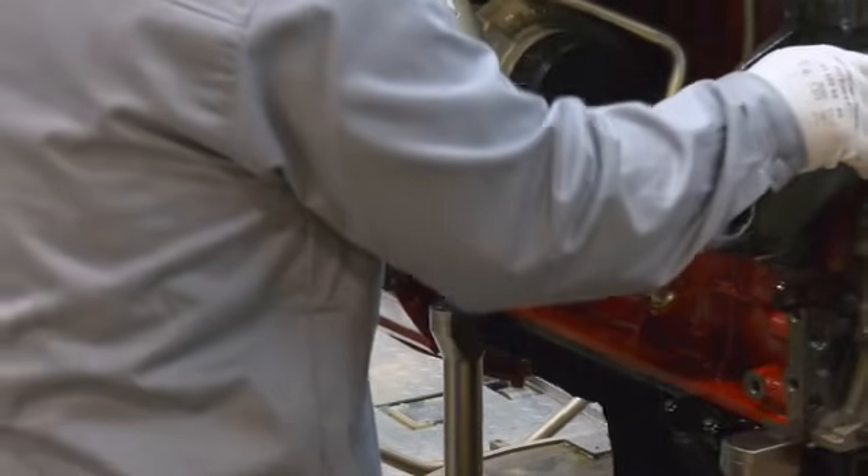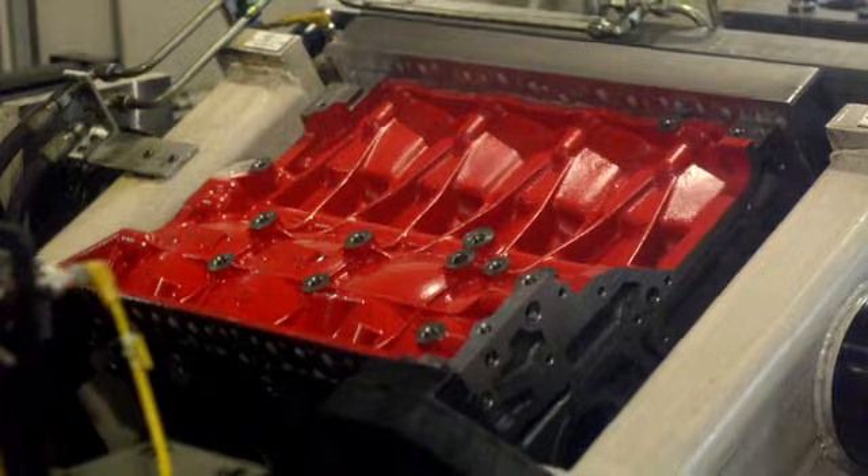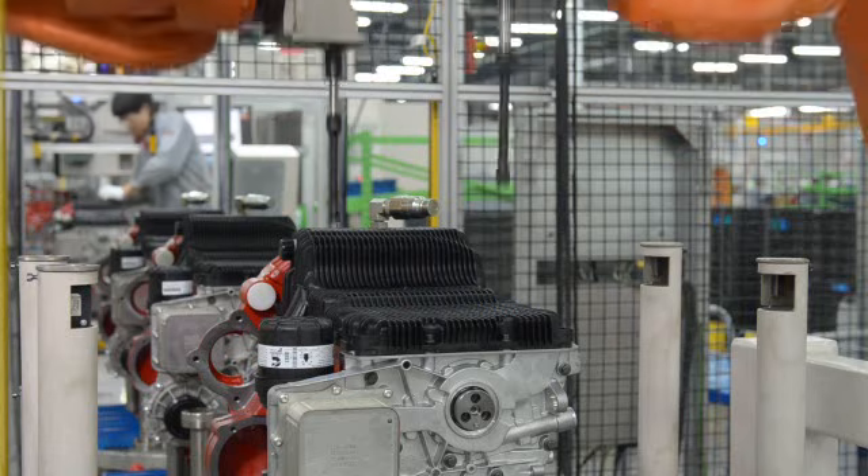The Beijing Engine Plant not only creates environmentally clean engines, but is also designed with a low-carbon footprint.